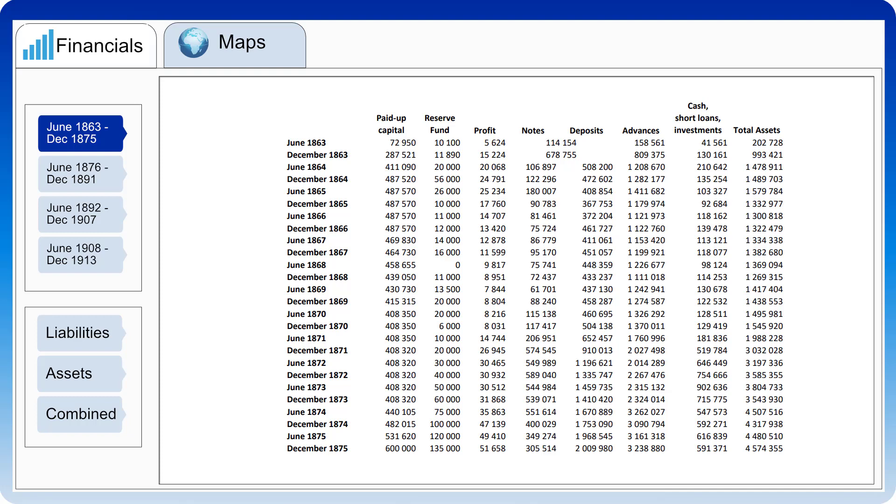Somewhat hidden in these lists of numbers is the story of the Standard Bank of South Africa between 1863 and 1913. We will get to both the figures and the story, but we first need some background of the events that led to the establishment of a British bank in the Cape Colony in 1863 in the first place.